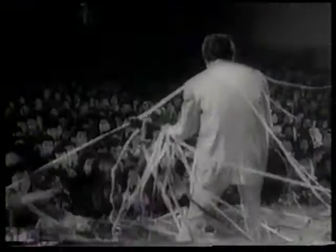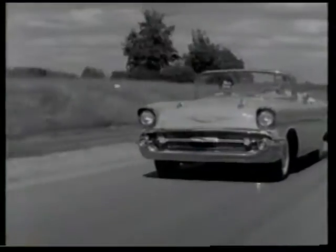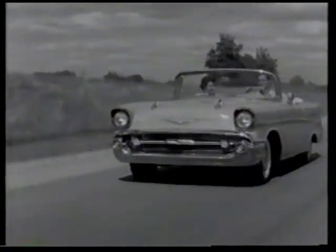The year was 1957. Ike was in the White House, and America was enjoying itself. We swooned over Elvis and rocked around the clock. Fast food and fast cars were the new entertainment, and the 57 Chevrolet Bel Air became America's dream machine.